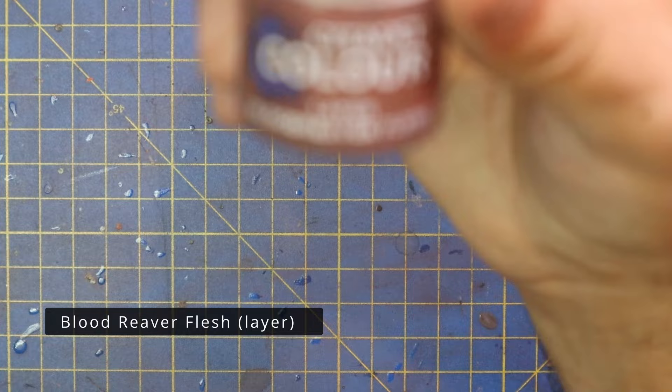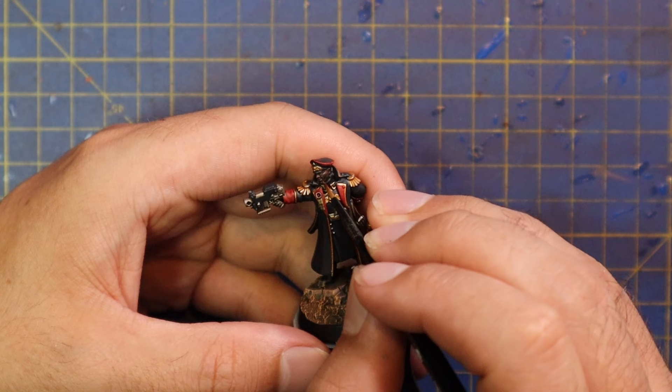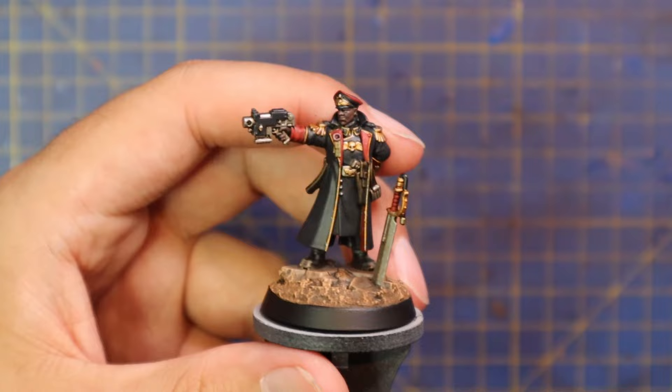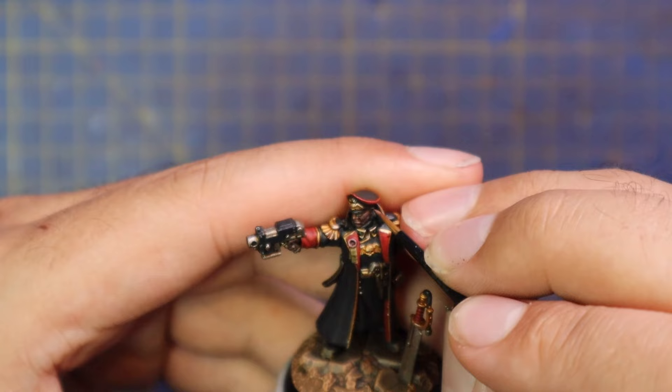Time to move on and layer up the flesh. Blood Reaver Flesh is the first coat on the face — we're going to hit the tips of the nose, cheekbones, chin, some of the lips, earlobes, anything that's going to catch the light a little bit more, and leave some of the darker paint in the shadow and shade. It's always harder to paint faces like this where the face is turned, because his big collar is covering up the right-hand side of his face. As long as you get the left-hand side to a nice standard, it should look really nice.